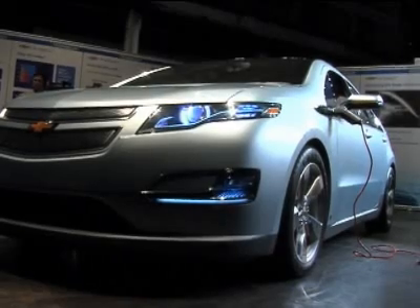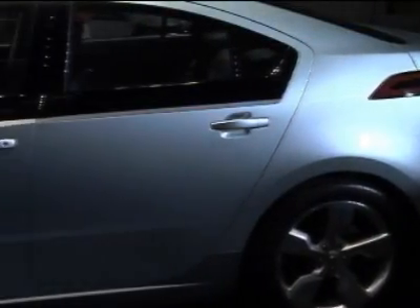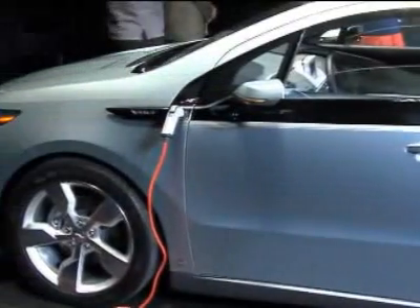Possibly the best thing about this car is it's not just a concept — it will actually go on sale in 2010, about a year after competing plug-in hybrids hit the market. Price has not yet been set. Adam Balkin, New York One.